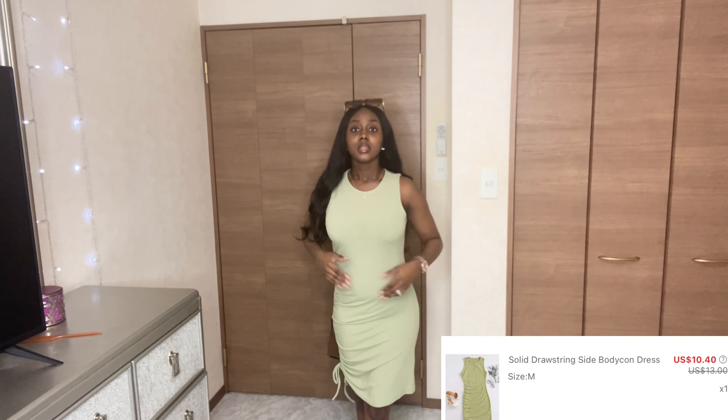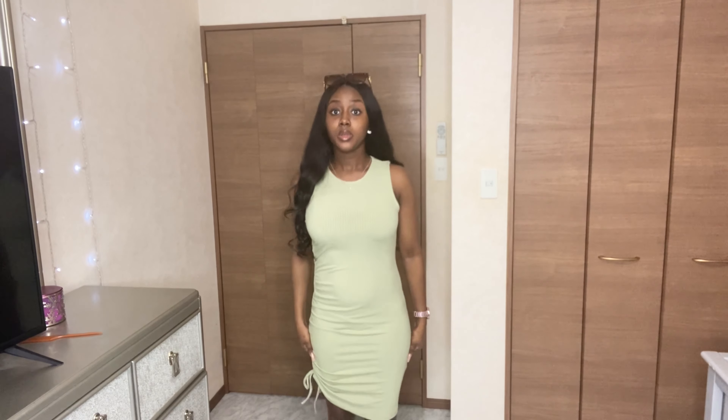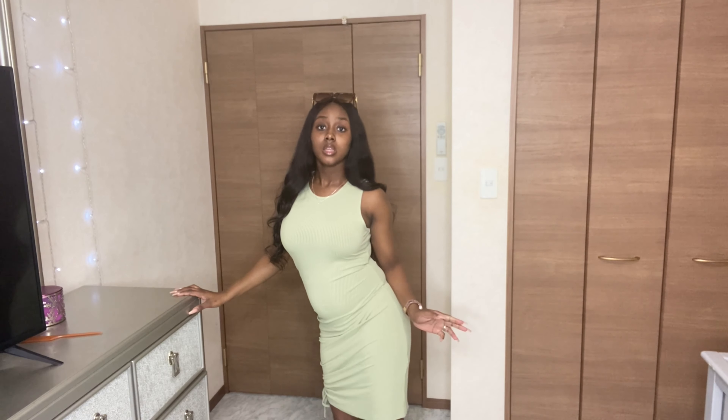Next I got this olive greenish type color dress - it's really not olive green but you can see. One side is ruched with a tie-up and the other side is baggy, so I'm not sure how I'll fix that. But it's very thick and I'm super impressed by the quality because I've had quality issues with stuff not being thick enough or being see-through. This is super thick and the quality is amazing for the price.